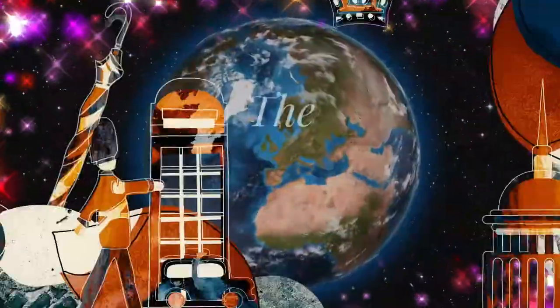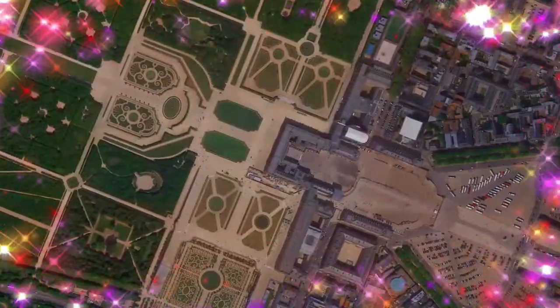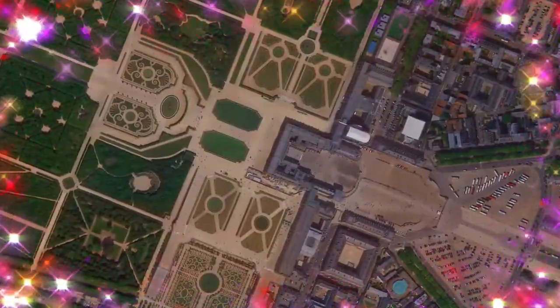Welcome to the world of wonderful landmarks. Please subscribe if you haven't yet.